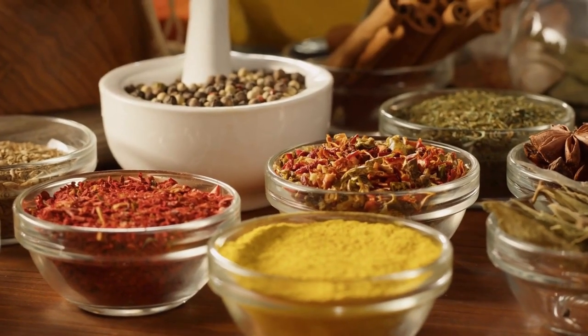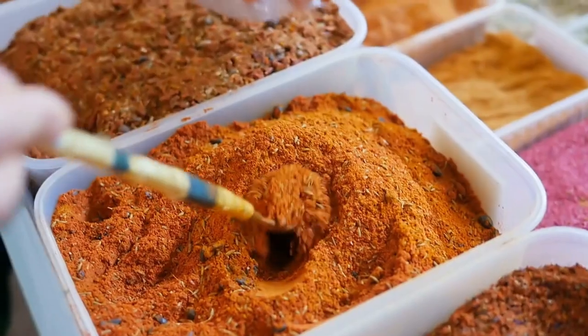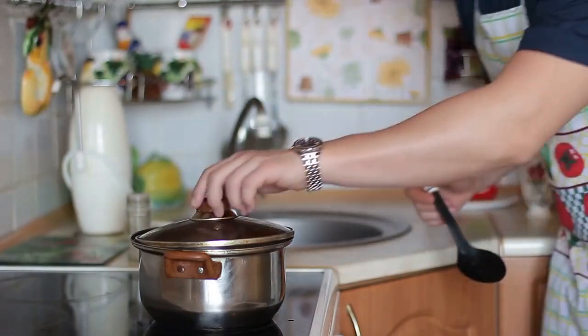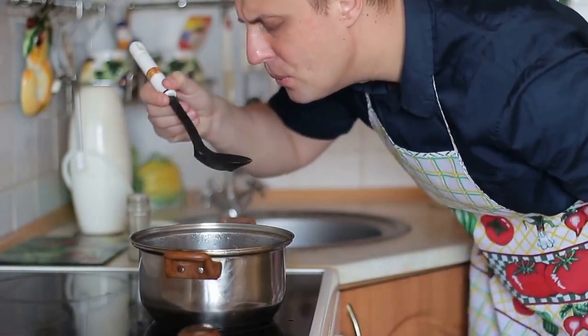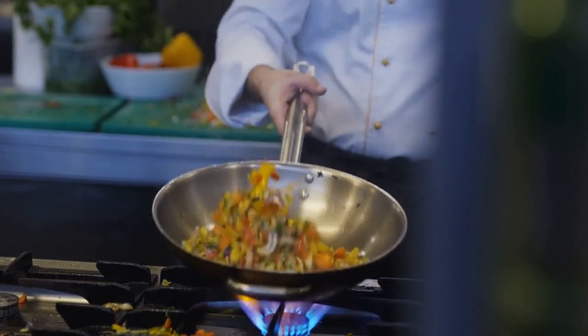By adding these spices to your pantry, you can explore different flavors and cuisines without having to leave your kitchen. When using herbs and spices, remember that a little goes a long way — start with a small amount and taste as you go to avoid overpowering your dish. You can also experiment with different combinations to find your own unique flavor profile.